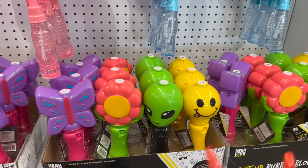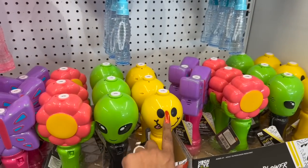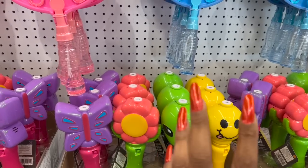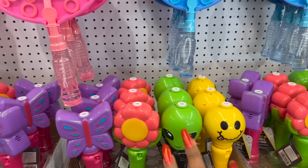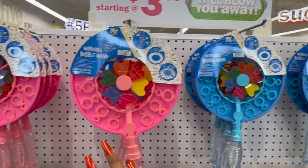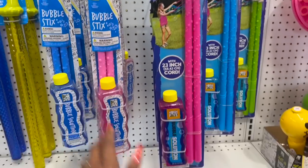These bubble blowers are adorable — they have the butterfly, the flower, the alien, and the emoji face light-up bubble blower. Those are so cute! My dogs actually love bubbles and they go crazy when they see them. That's five dollars, and they also have these two which are great for Easter basket fillers.